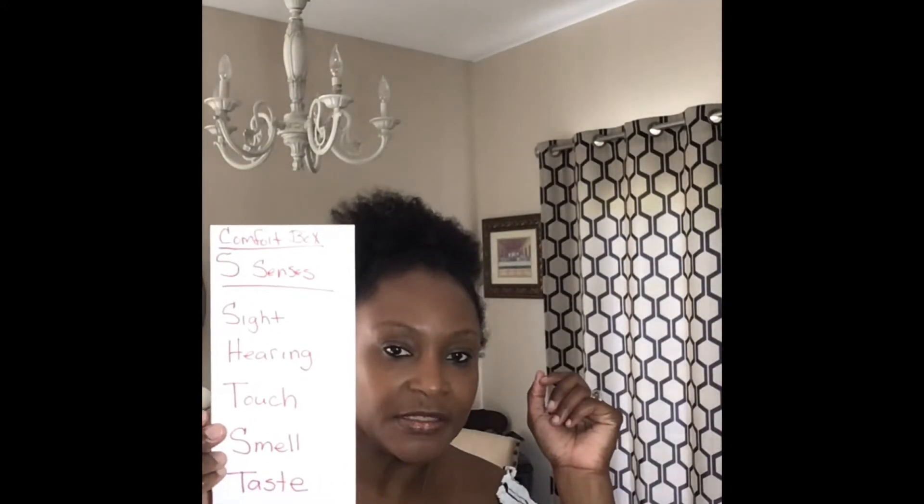With your comfort box, you want things that tap into your five senses: sight, hearing, touch, smell, and taste. For those days that you're not feeling yourself, you're going to reach into your comfort box. You might not use it every day, but it's there for those hard days.